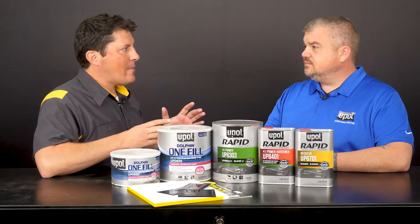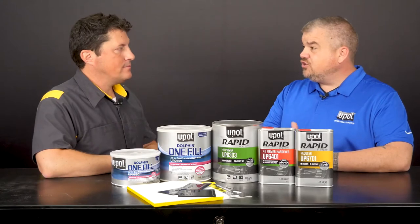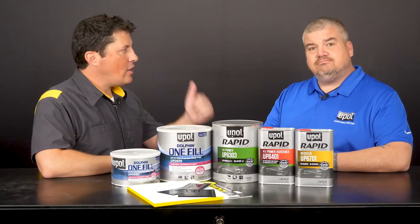Wow, the combination of One Fill and Rapid Primer really do seem to offer a time savings. They certainly do — I'll show you in our demonstration. Alright, let's go!